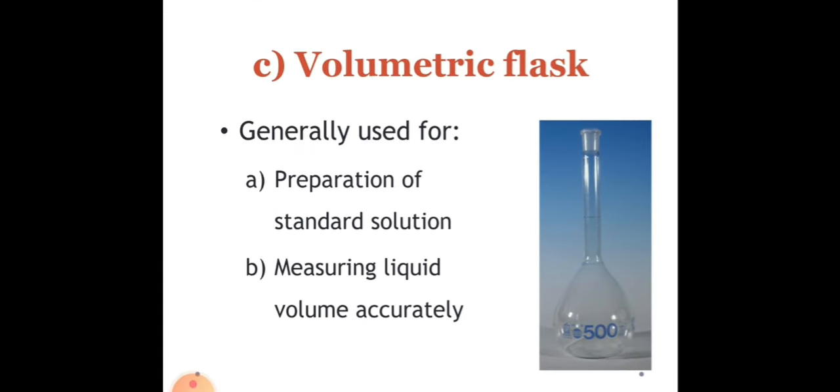Next we have our volumetric flask. A volumetric flask has a round lower portion with a flat bottom and a long thin neck with an etched calibration line. It is calibrated to hold one exact volume of a liquid. Please take note that when the lower meniscus is near the calibration line, a pipette should be used when adding the final drops to ensure that the calibration line is not missed.